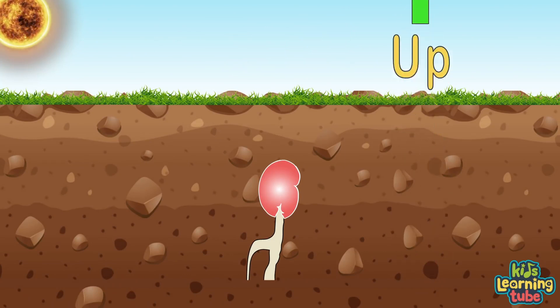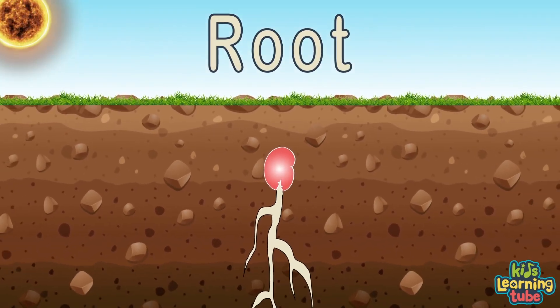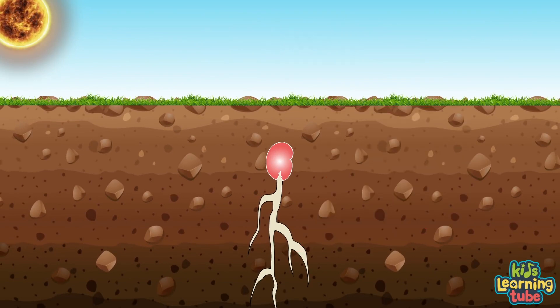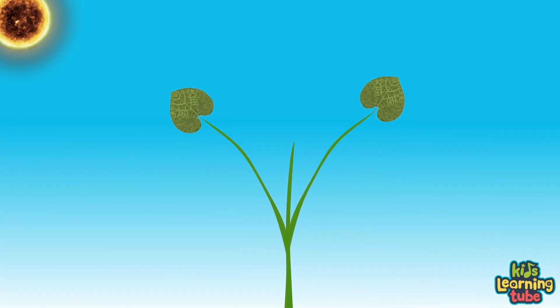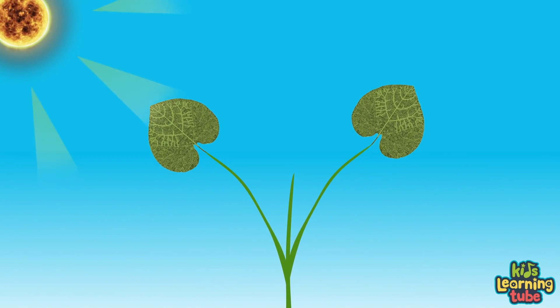When the seed coat lets some water through to the embryo, the embryo will feed off the endosperm until leaves start to grow. The embryo keeps drinking water until the seed coat splits, and the first thing that sticks out is the root reaching down. The roots keep moving down searching for water and nutrients, sucked up through the xylem to feed the embryo.